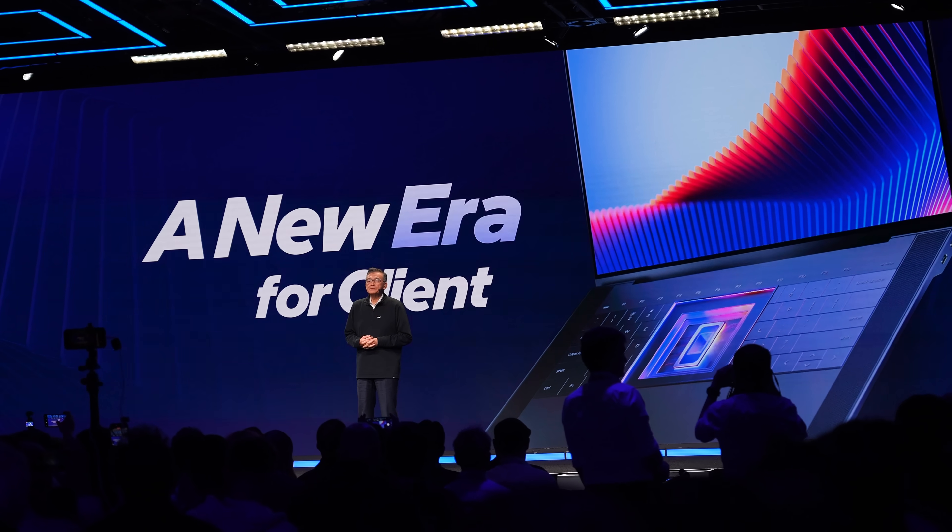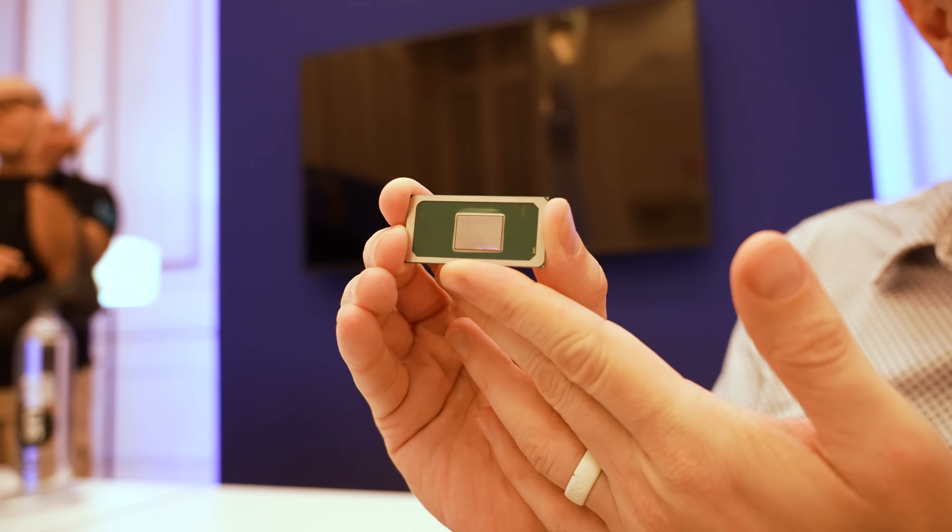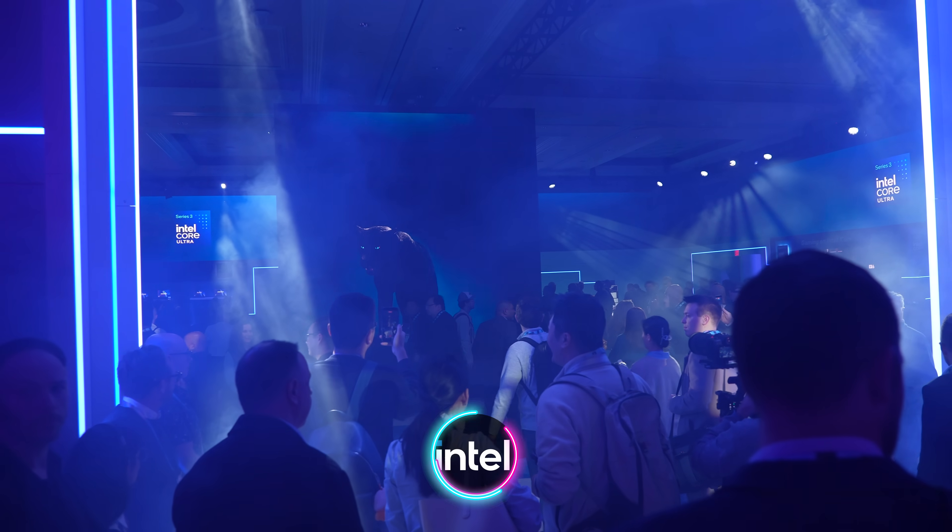Consumer Electronics Show — that's what CES stands for. And in a year where plenty of others focused on the corporate side of their business, Intel definitely did have a consumer focus with the launch of their new Core Ultra Series 3 processors, also known as Panther Lake.